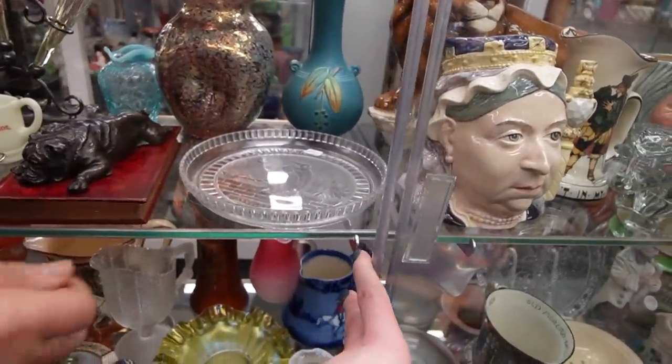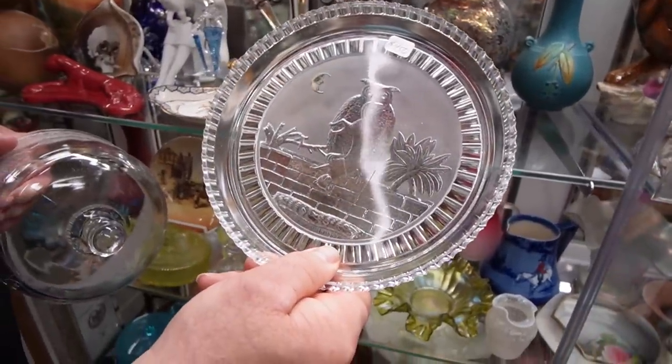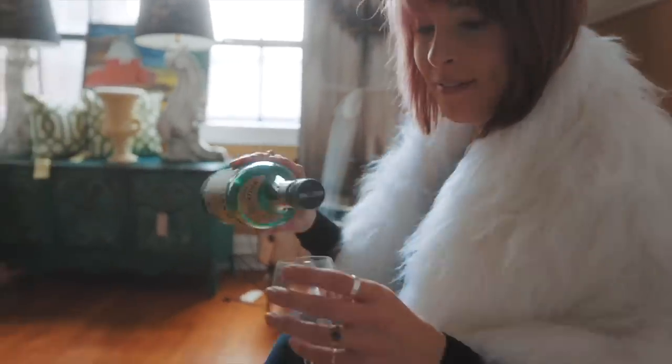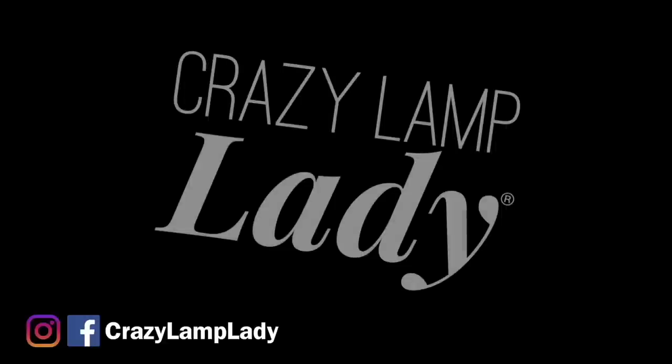Look at that cat — poor little guy! My family calls it my superpower: my ability to see value in things I can buy and flip for a profit. I'm the crazy white lady, and welcome to my channel.